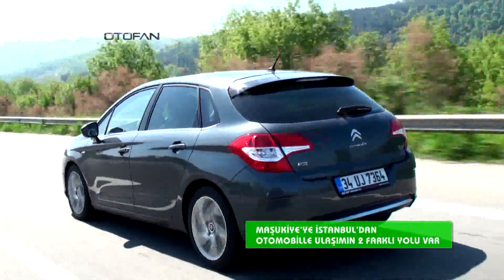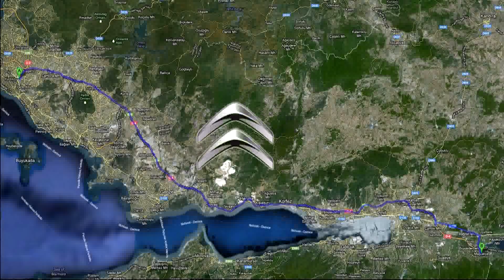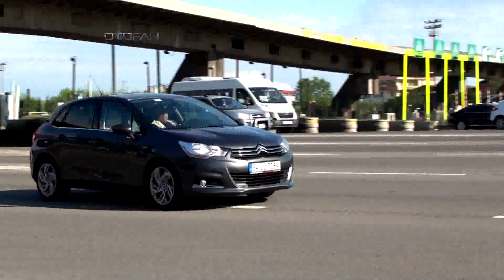Maşukiye'ye İstanbul'dan otomobille ulaşımın iki farklı yolu var. Birincisi E5 Karayolu üzerinden, ikinci seçenek ise bizim bu keyifli gezimizde tercih ettiğimiz ücretli TEM Otoyolu'ndan. Yola koyulduktan sonra gişeleri başlangıç noktası olarak kabul edersek,